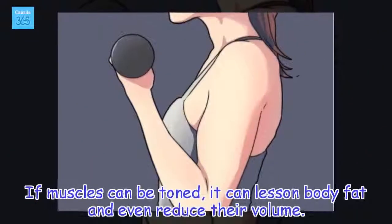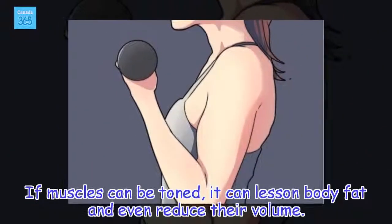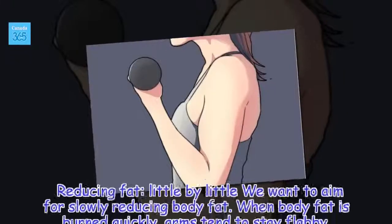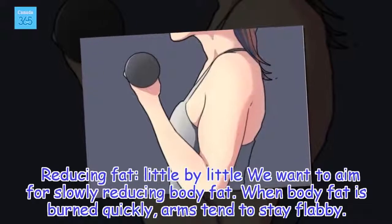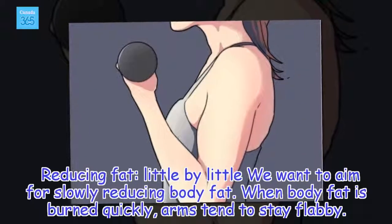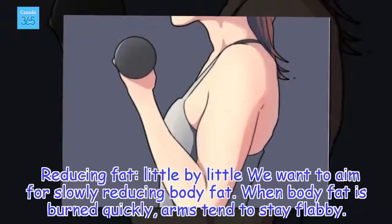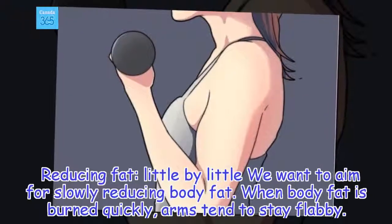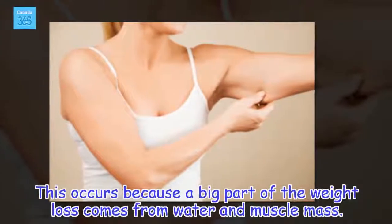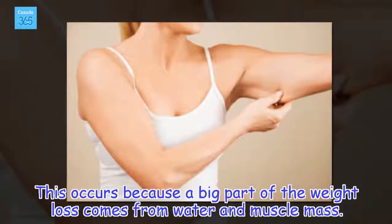If muscles can be toned, it can lessen body fat and even reduce their volume. We want to aim for slowly reducing body fat little by little. When body fat is burned quickly, arms tend to stay flabby. This occurs because a big part of the weight loss comes from water and muscle mass.